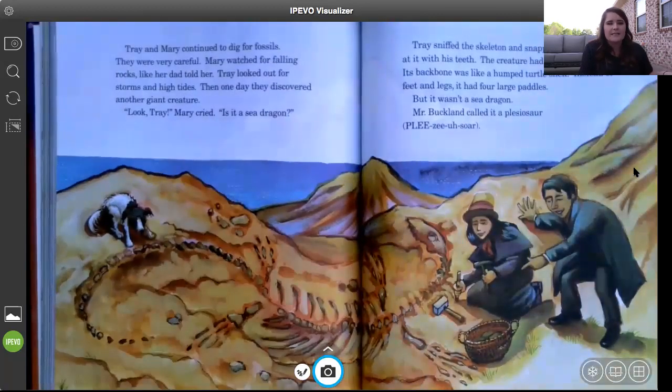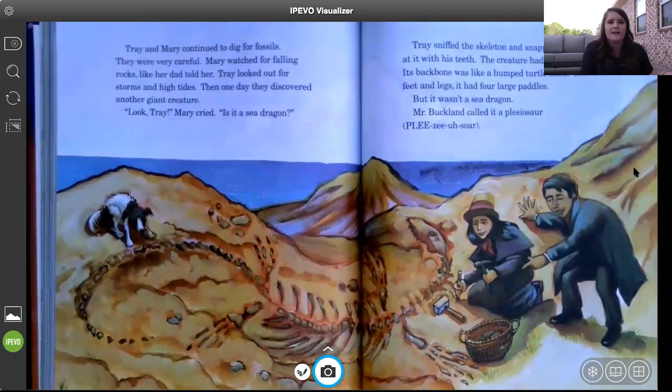Trey and Mary continued to dig for fossils. They were very careful — Mary watched for falling rocks like her dad told her, and Trey looked out for storms and high tides. Then one day they discovered another giant creature. 'Look, Trey,' Mary cried. 'Is it a sea dragon?' Trey sniffed the skeleton and snapped at it with his teeth. The creature had a long, long neck; its backbone was like a humped turtle shell; and instead of feet and legs, it had four large paddles. But it wasn't a sea dragon — Mr. Buckland called it a plesiosaur.